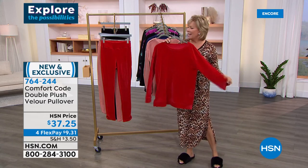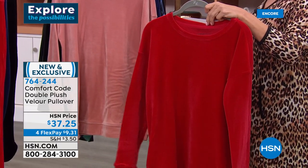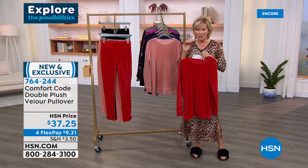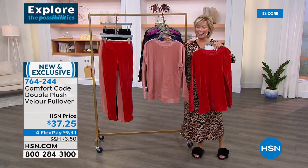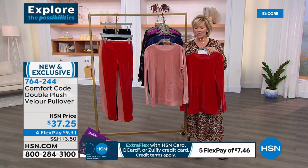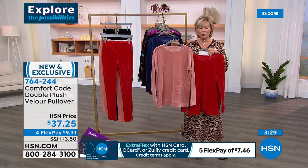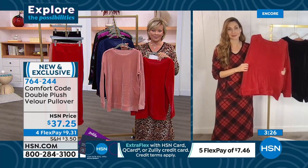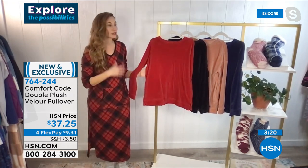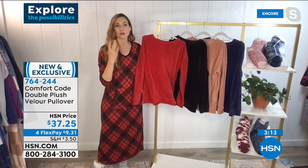This top is next — the same incredible upscale velour we just featured in the legging. You think sweatshirt plus legging equals casual casual casual, but not with this. You want to feel this to understand how elegant it really is for something that is comfort-wise much more casual. We're living our lives in comfortable clothing now — thank goodness we can at least be comfortable through what we've learned these last almost two years.